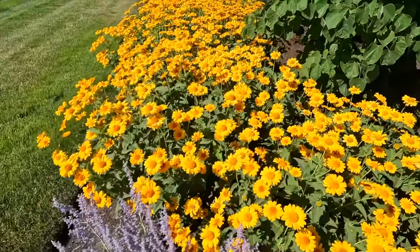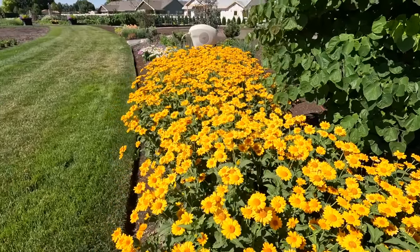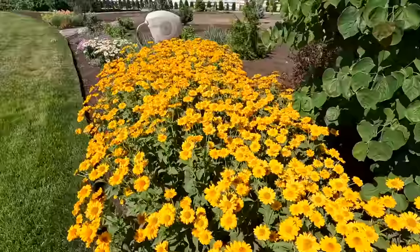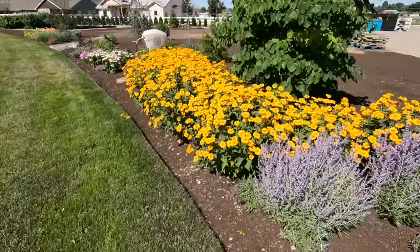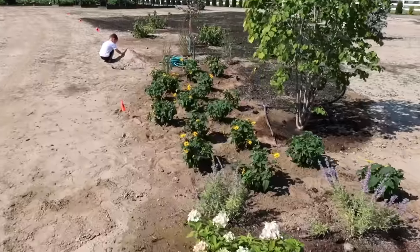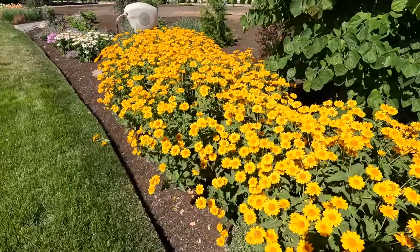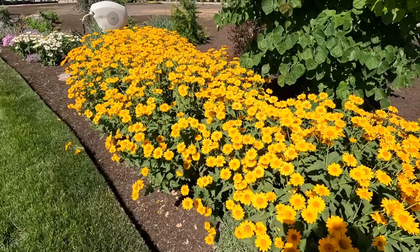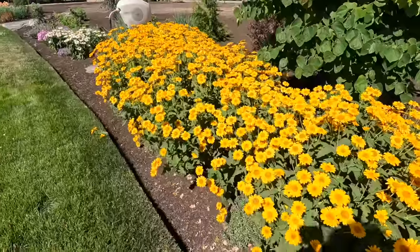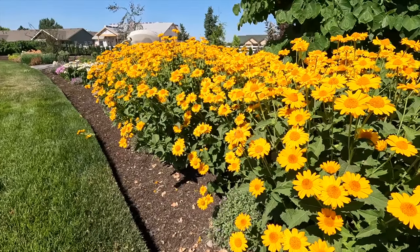Number three is Heliopsis, or perennial sunflower. This variety is called Tuscan Sun, and this is a glorious stand right here. They've been in bloom for several weeks and will keep going through a pretty good frost. These were just planted last year — I planted 17 in this area. The larger the drift, the more striking they are. In year two they're already nearing their mature size. They typically grow about two feet tall and two feet wide and are zone three through nine.